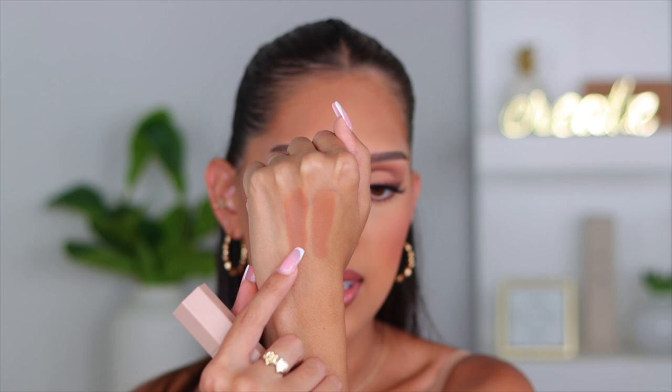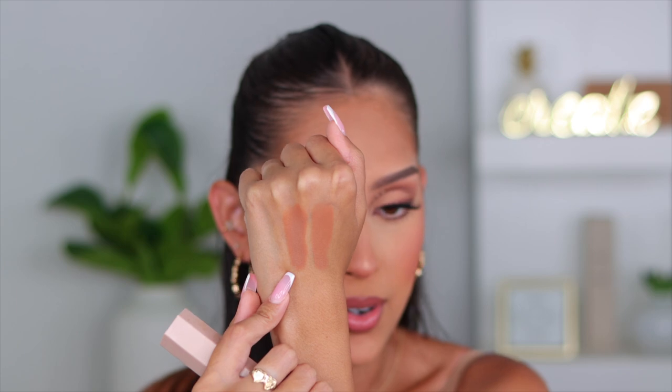The next is the Fenty Beauty Matchstick cream bronzer in the shade Mocha. These don't get enough love — they're really great products. If you like a warmer cream bronzer, you would love this. Comparing it next to the Rare Beauty, the Fenty is definitely a little deeper and less shiny — it's significantly more matte, even upon application on the skin.